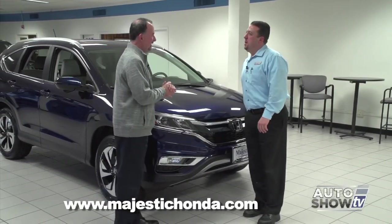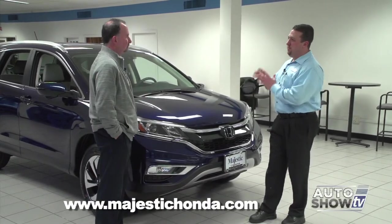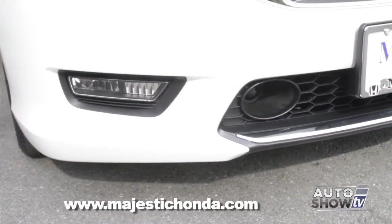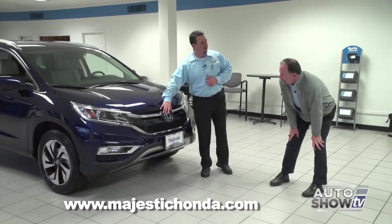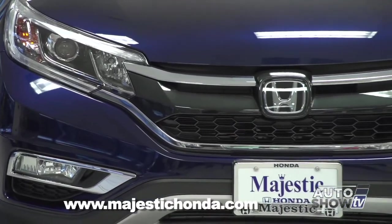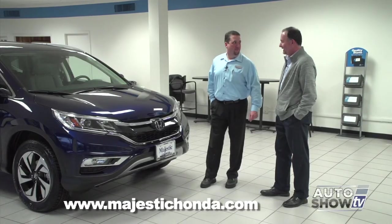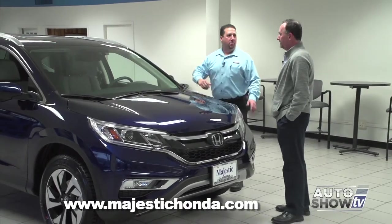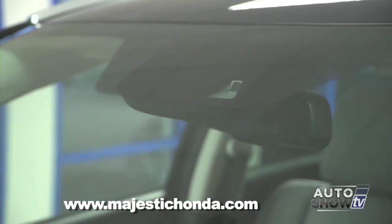What's also impressive is the adaptive cruise control radar is cleverly hidden behind the Honda H emblem on the front grille, so you can't see it from the front — that's where radar beams are sent for both adaptive cruise control and the collision mitigation system. Up above, the lane watch camera monitors the lane ahead to keep you centered or warn you if you depart from it.